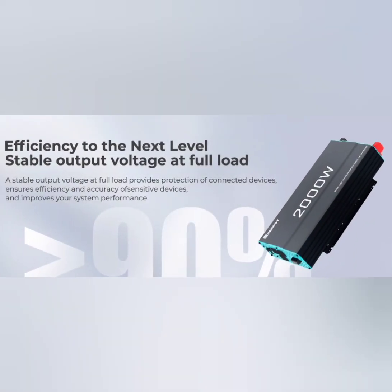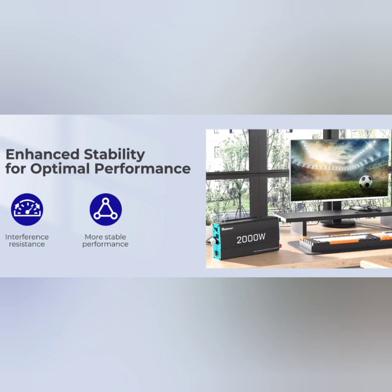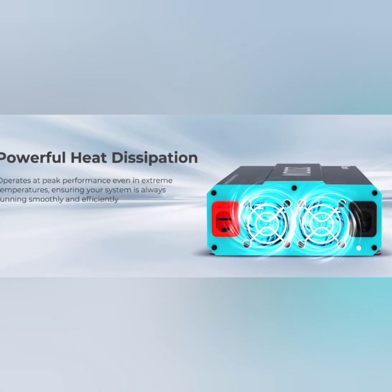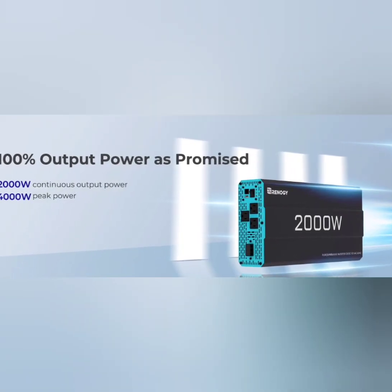High Power Output: rated at 2000W continuous power and capable of handling surge power up to 4000W, allowing it to support a wide range of devices and appliances.